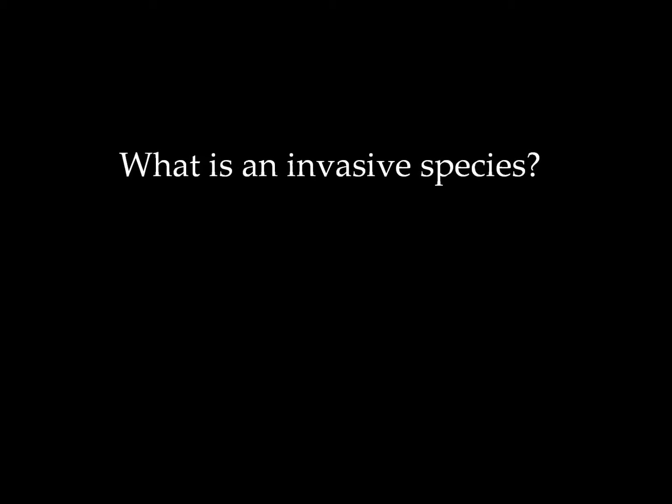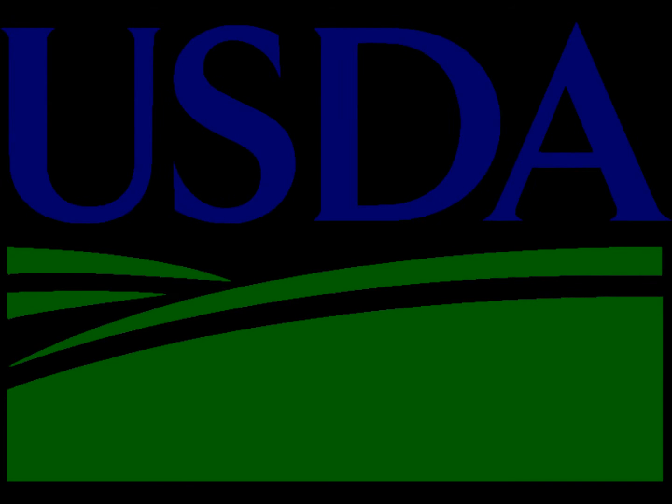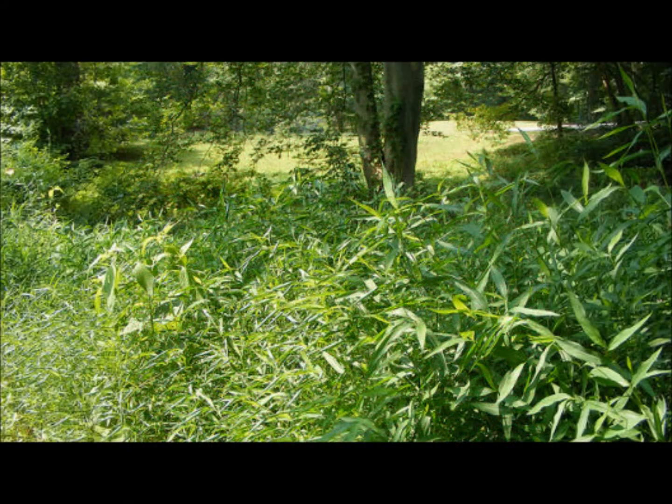What makes a plant an invasive species, and why are they of any importance? According to the USDA, invasive plants are introduced species that can thrive in areas beyond their natural range of dispersal. The key to a plant's invasive nature is in their capacity to overtake a habitat and ultimately negatively affect the health of an ecosystem.